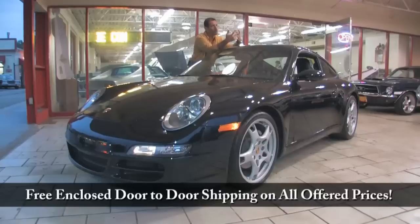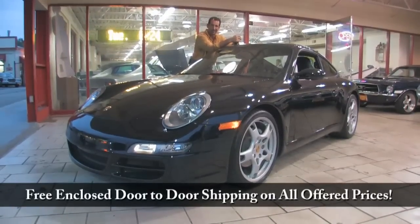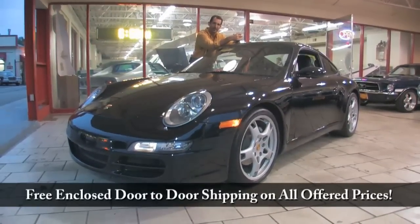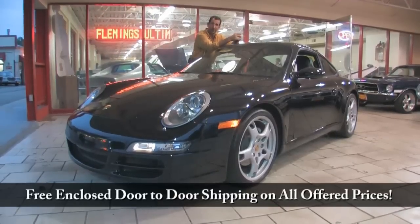Anyway, great car — all wrapped up in black, nicely equipped, and really great-looking. Low miles and a great deal. Call us at 301-816-1000 and we'll tell you all about it.